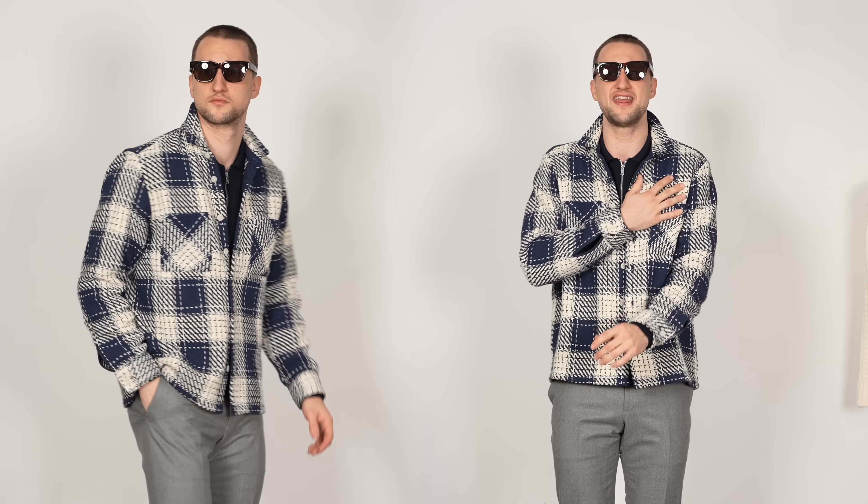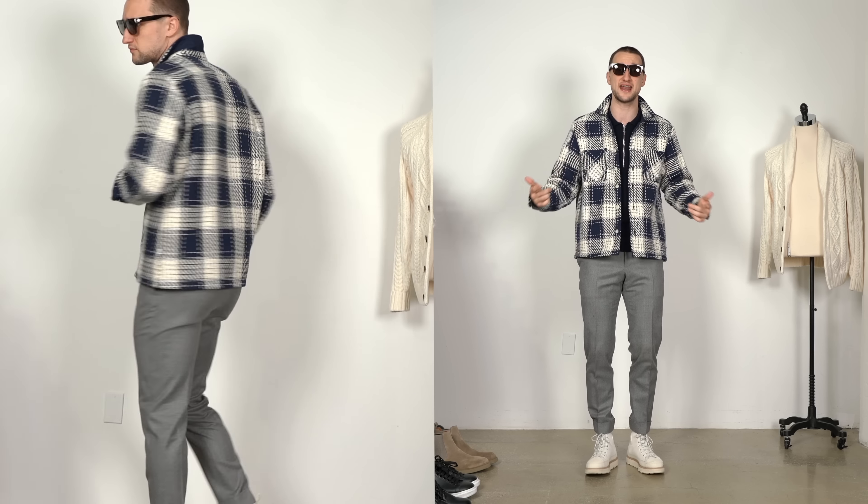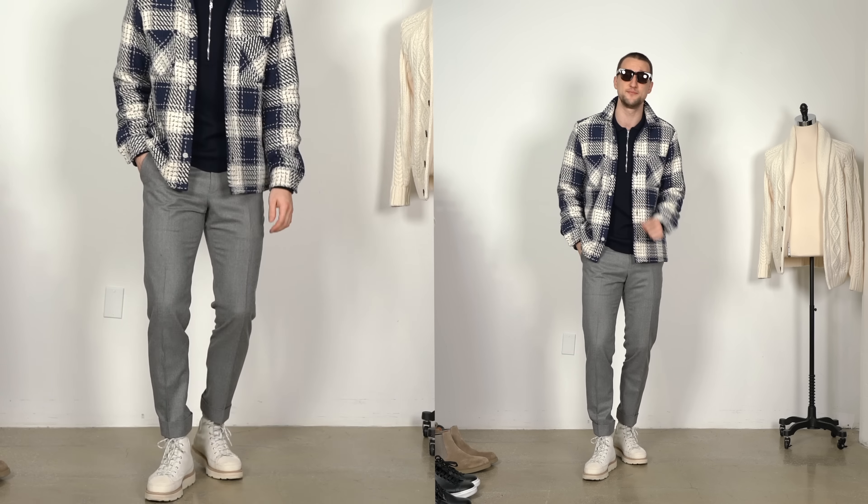We have the navy right here and then the navy in the shirt jacket as well, mixed in with the cream that I'm picking up with the crafted boots from Converse. A nice little matchy-matchy thing — as much as I'm trying to get away from that and try more opposites, I just can't. I like matching things.